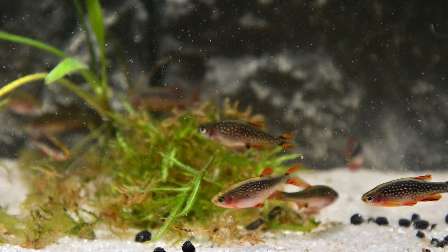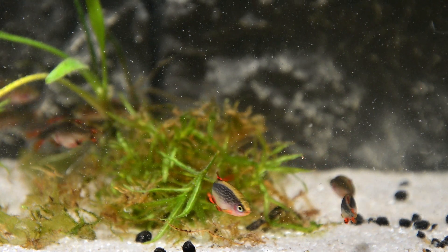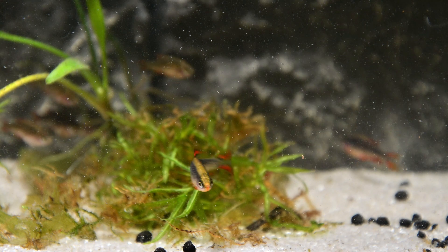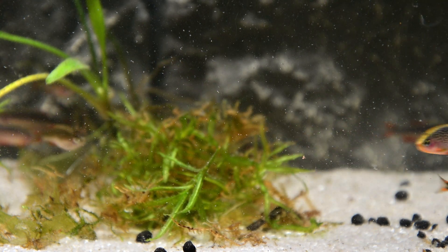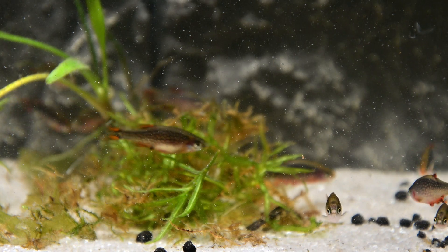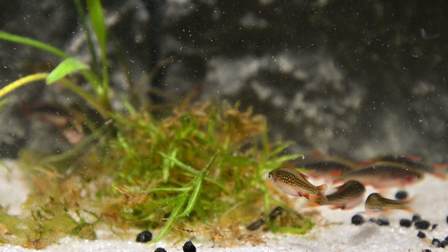The vibrant colours and peaceful nature of the Celestial Pearl Danio makes them extremely popular in the hobby. These fish are suitable for a nano or well-planted aquarium. However, these fish can be pretty shy, so it would be better to keep them in a quiet place and provide plenty of hiding places.